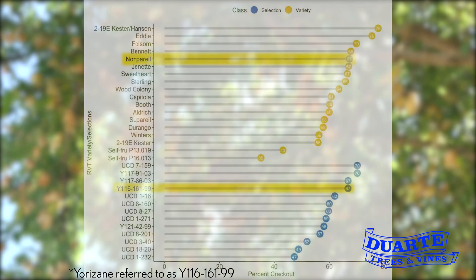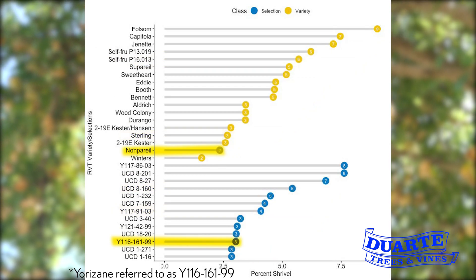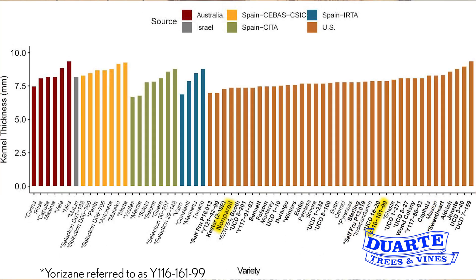The Yorizani had a high crackout, good shell seal, low shrivels, and low doubles. At the crackout event, the Yorizani had a slightly higher length, width, and thickness than Nonpareil and Bennett.